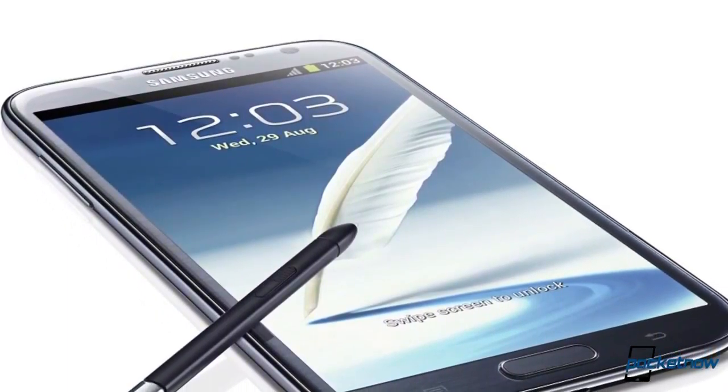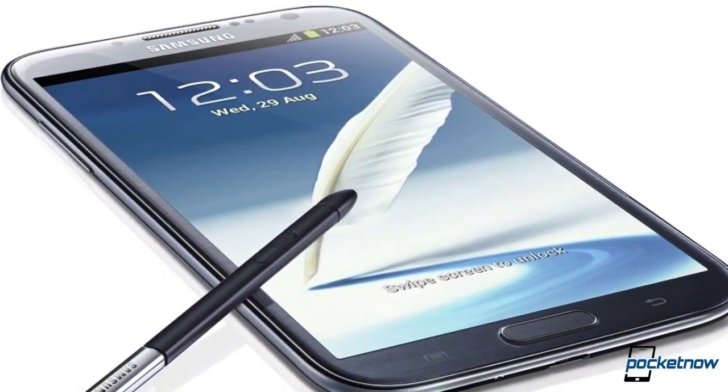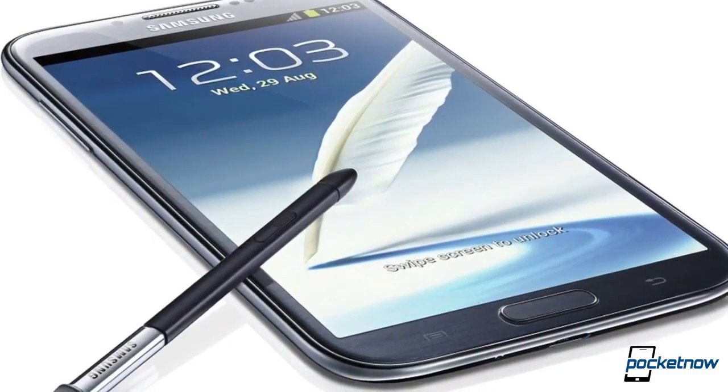Let's start today off by calling this Samsung Day because most of everything we'll talk about has to do with Samsung. First of all, the Galaxy Note 2 will apparently bring more colors to the table, just like the Galaxy S3 brought more colors just a couple of weeks after release. Apparently the first device to be launched will be a black variant, and even though it's not my favorite, it's good to have options.